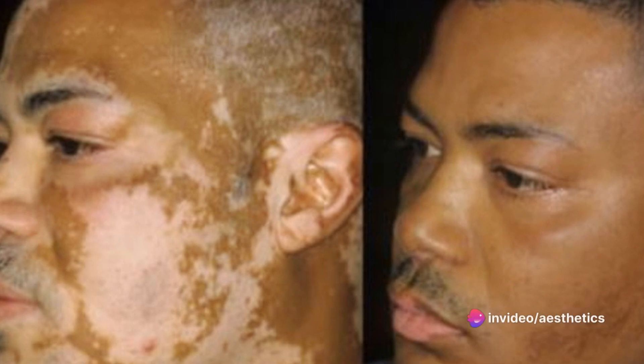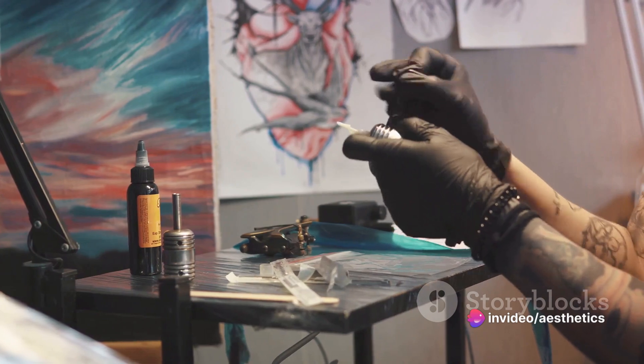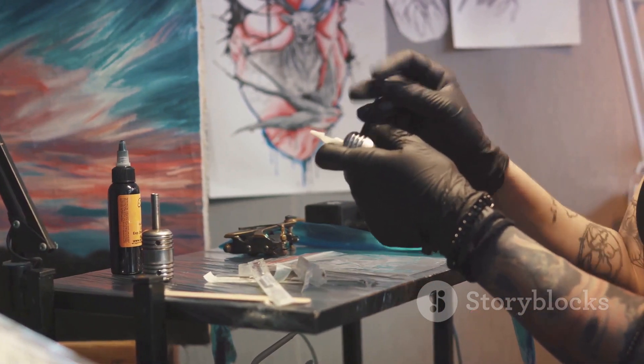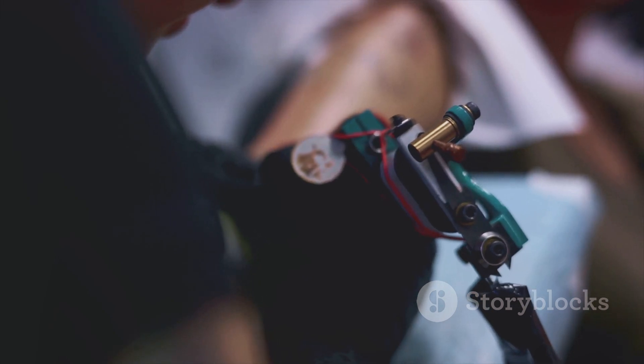For those of you who are ready to take your skills to the next level, to dive deeper into the world of medical tattooing and to truly transform lives, this course awaits. Enroll today and embark on a journey of learning, growth, and empowerment.